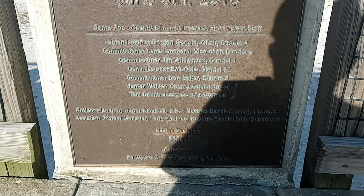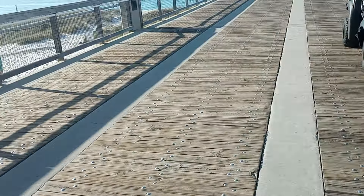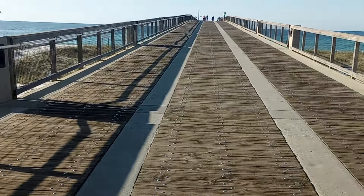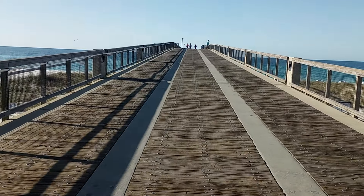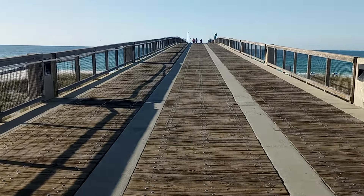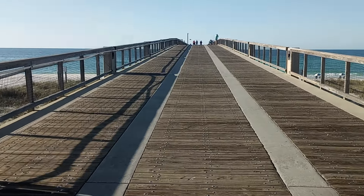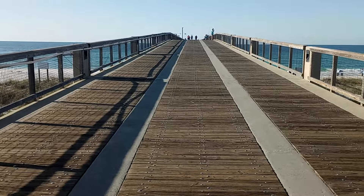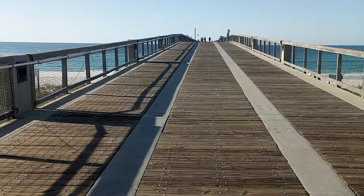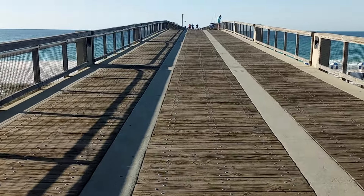I did a little research on this pier. It got destroyed by Hurricane Ivan in 2004 and was rebuilt in 2010 if I remember correctly. This is Florida's longest pier — it's 1,545 feet long and 30 feet above water level. It's a very nice pier.